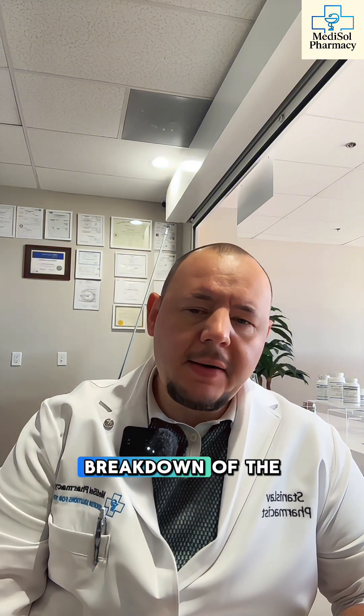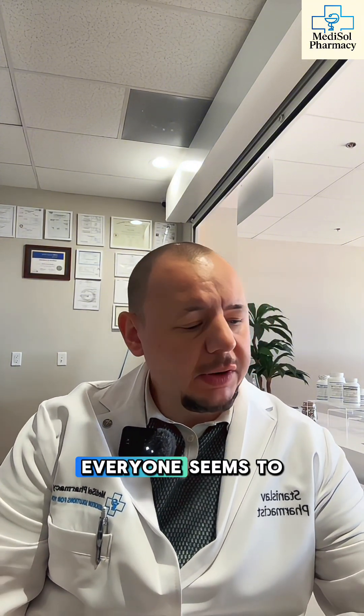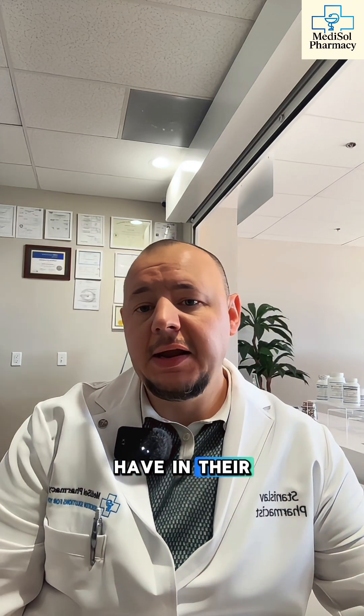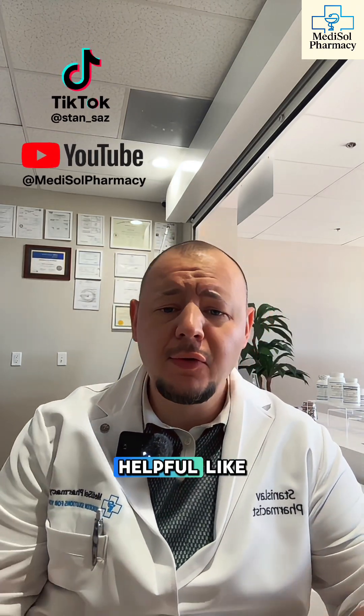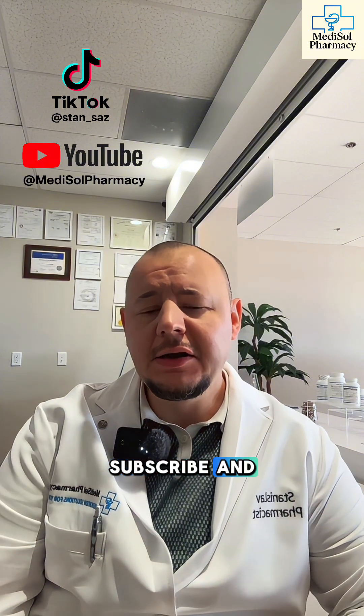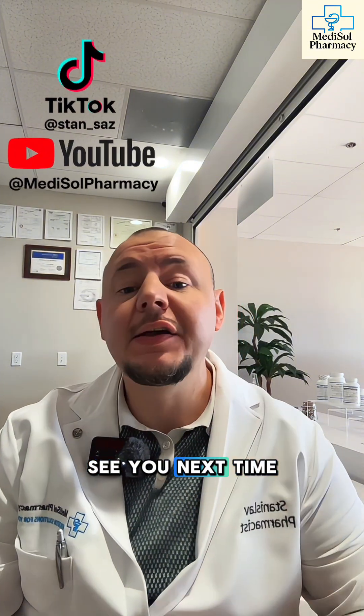That's your quick breakdown of the pink bottle everyone seems to have in their cabinet. Thanks for watching this educational video. If you found this helpful, like, subscribe, and share it with someone who might need it. Stay healthy, and I'll see you next time.